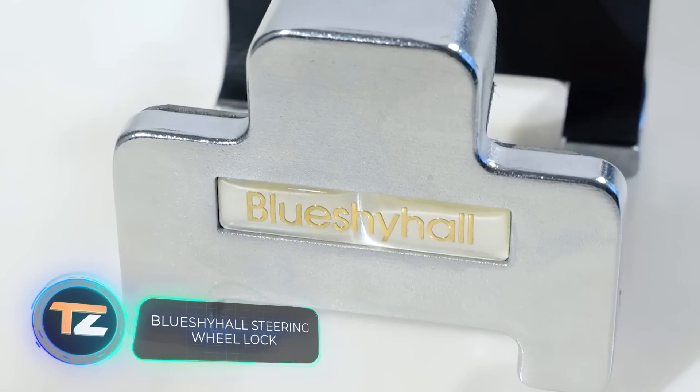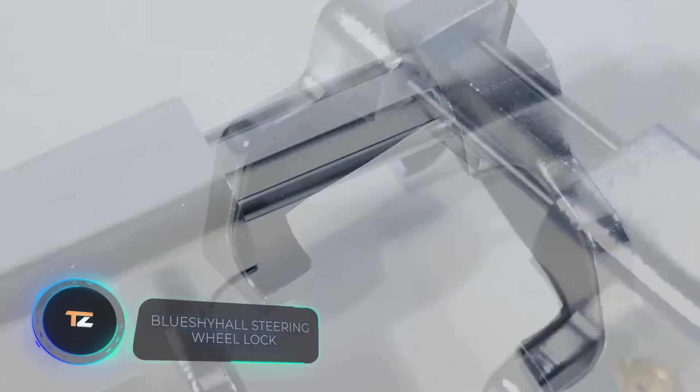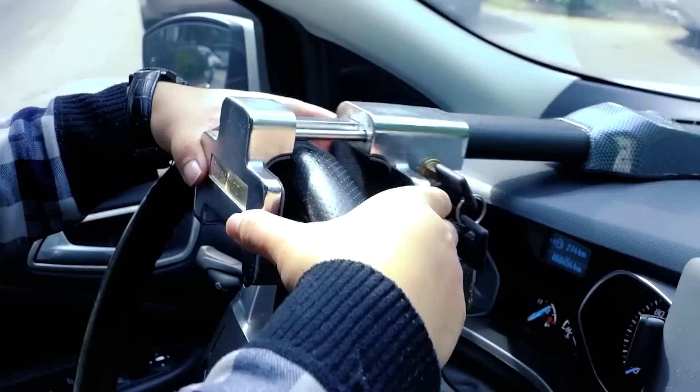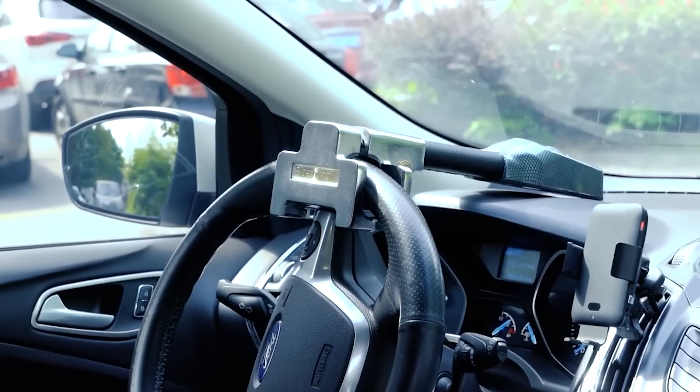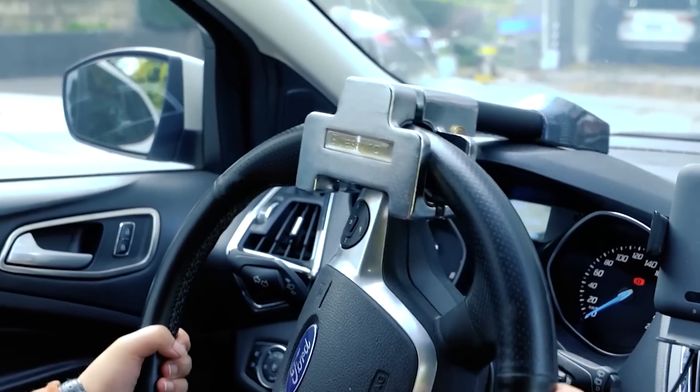Blue Shy Hall Steering Wheel Lock. You can worry less about possible car theft with this $40 device. It is a lockable steering shaft lock. It is installed in a matter of minutes, in three simple steps, and thanks to its compact size, it's easy to store and transport.